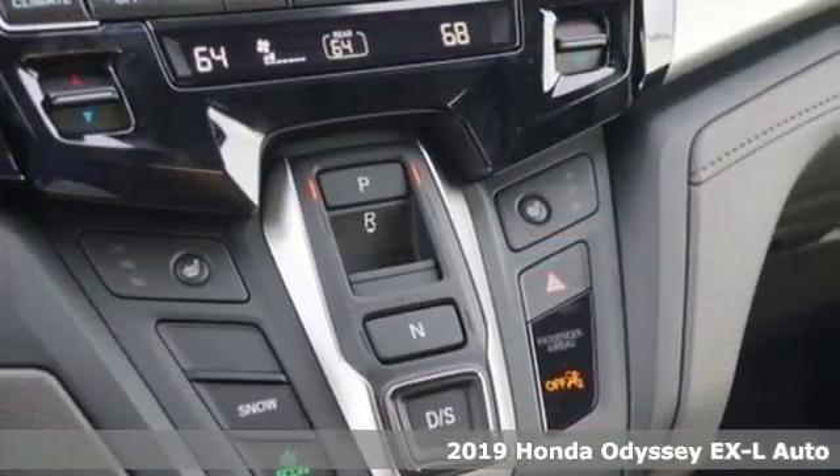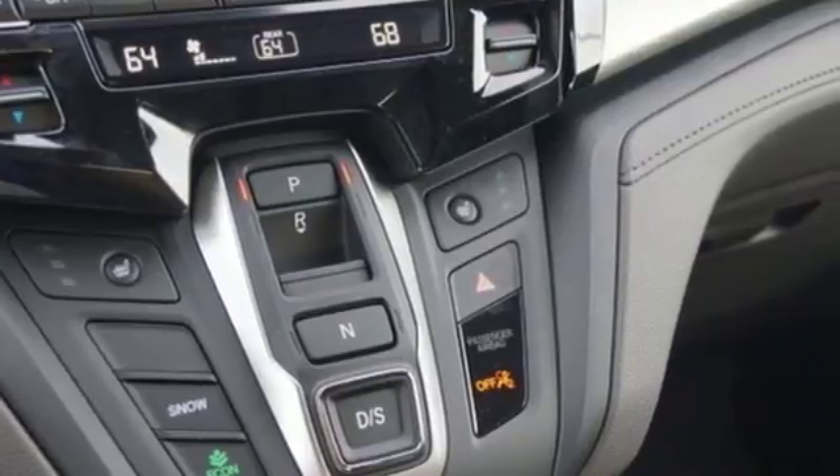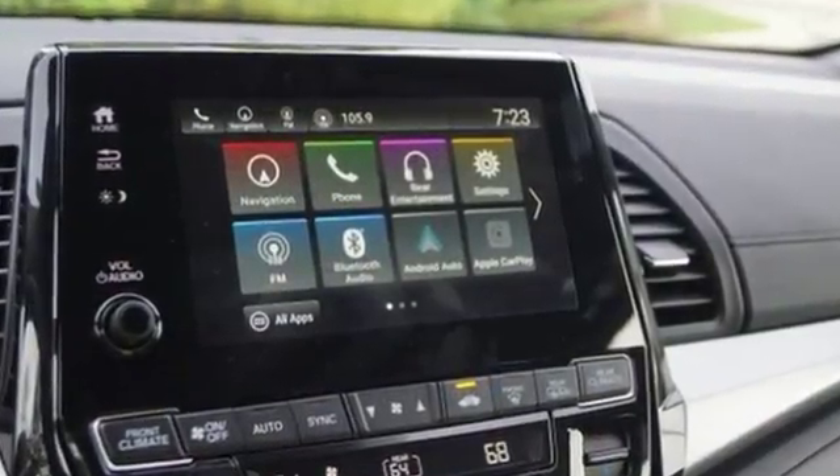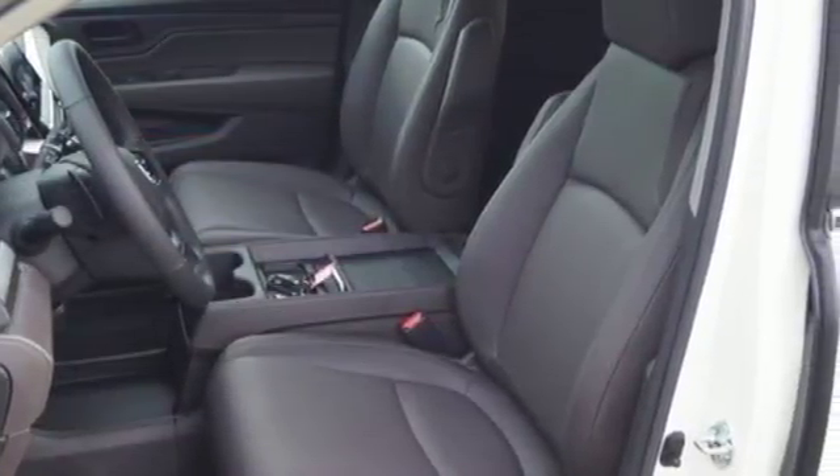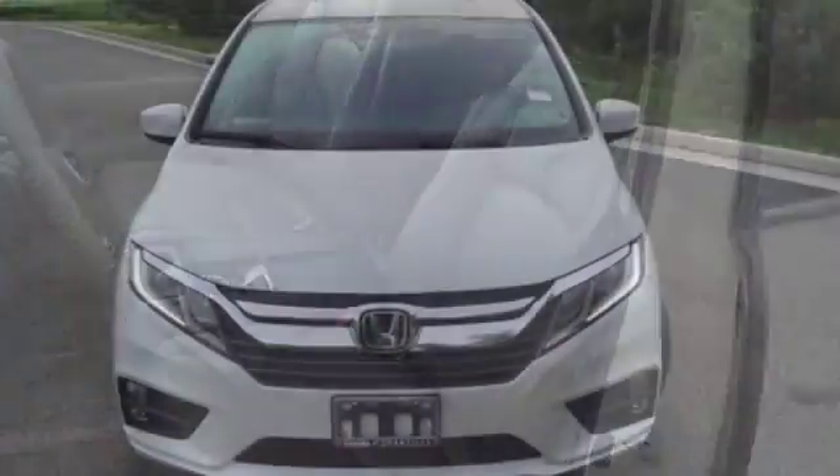It comes with all the amenities you need: Bluetooth streaming audio, powered tilt-down heated mirrors, front heated leather bucket seats, auto-dimming rear-view mirror, smart entry key, and dual-zone climate control.